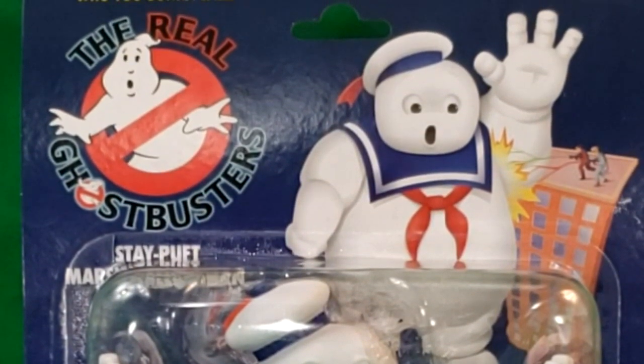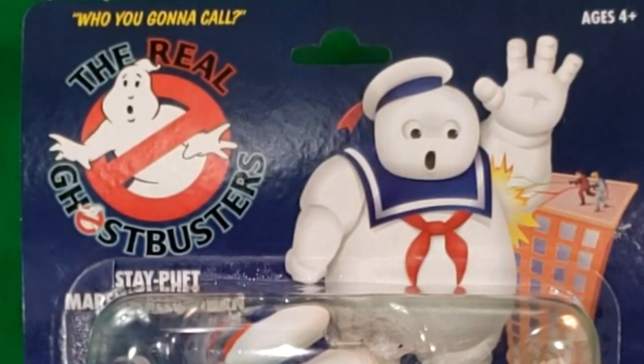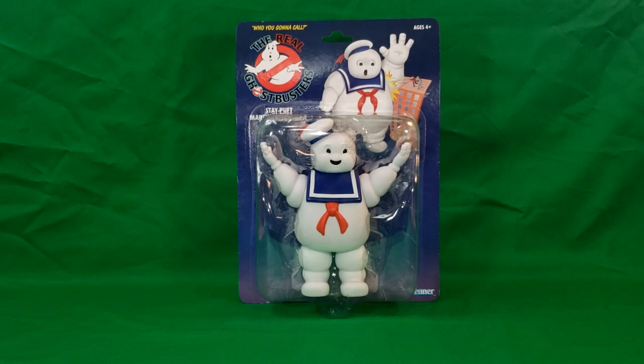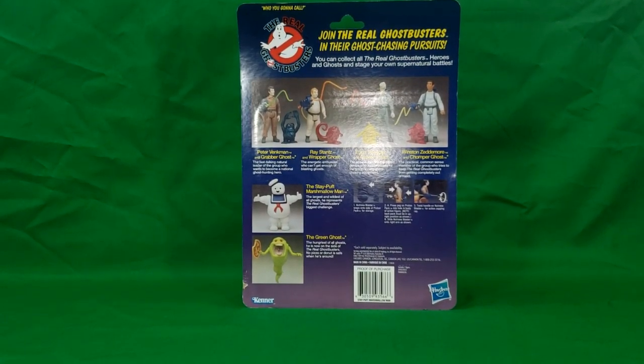The Real Ghostbusters Kenner reissue Stay Puft Marshmallow Man. As you can see on the box, there's a Stay Puft Marshmallow Man attacking Peter and Egon on top of what looks like a hotel. It says on the side, 'Stay Puft Marshmallow Man figure. Who are you gonna call? The Real Ghostbusters. Ages 4 and up.' The Kenner logo is at the bottom. Turn it around and it's exactly the same as the other figures from the toy line.